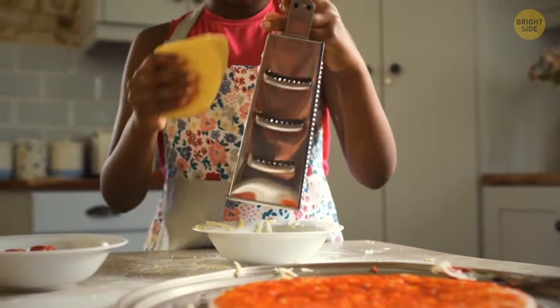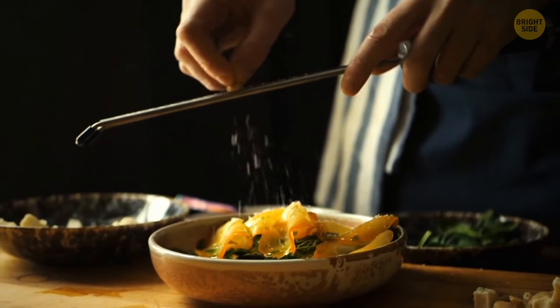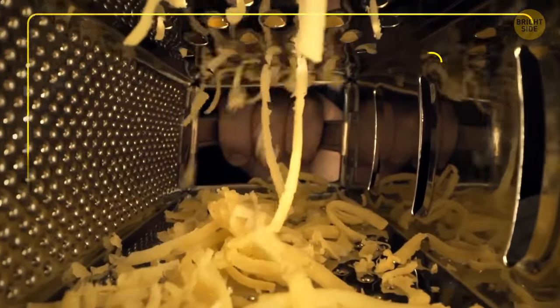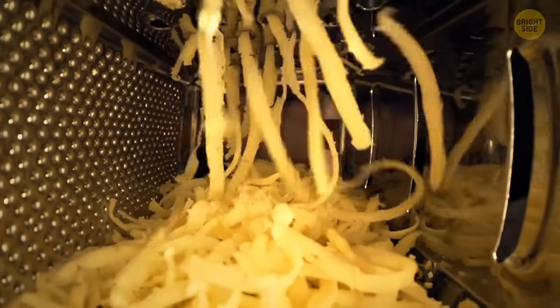You probably grate your cheese with a cutting board or plate underneath a box grater. Try a more convenient method: flip the box grater and lay it on its side. This way, you get the finest shreds of cheese, and it's mess-free.